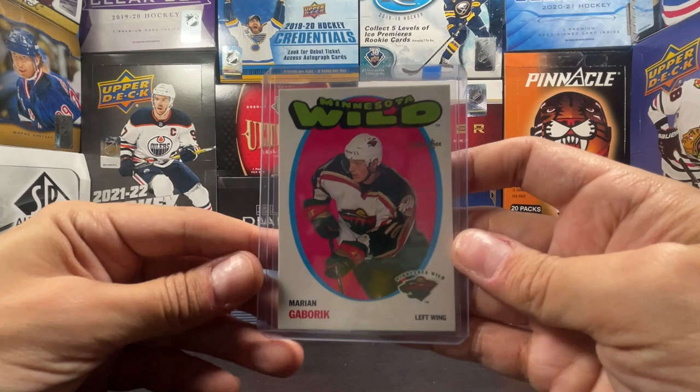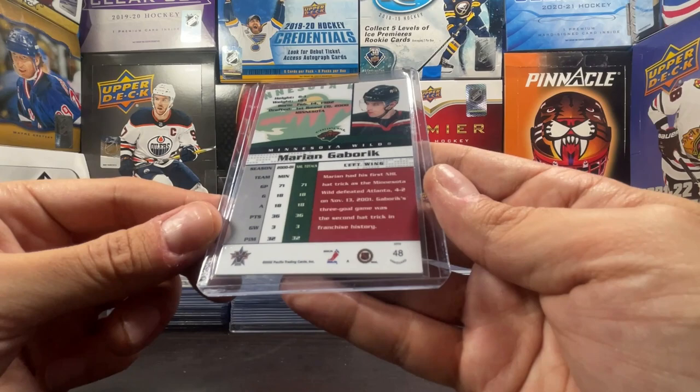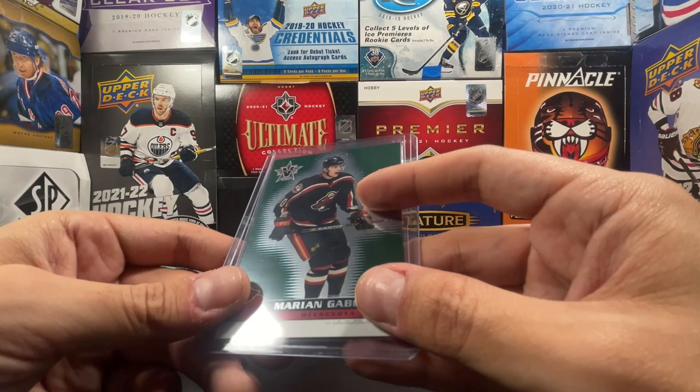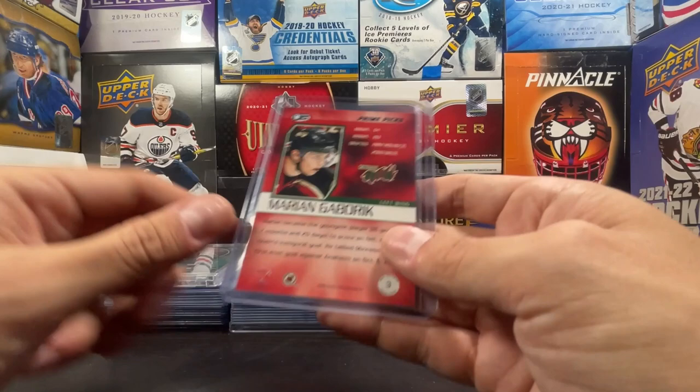We got an OPC Retro Marion Gabrick right there, from 2001-2002. That's the retro version - I love that card, it looks cool. And then this is a Vanguard 2001-2002. We got a Heads Up Prime Picks and that is 2001-2002 Heads Up.